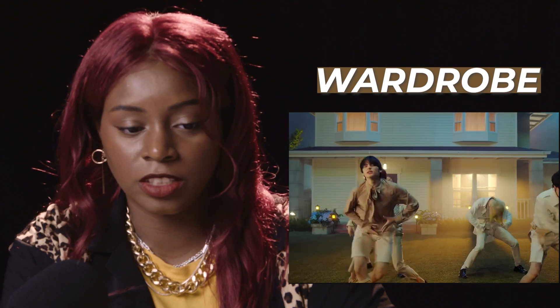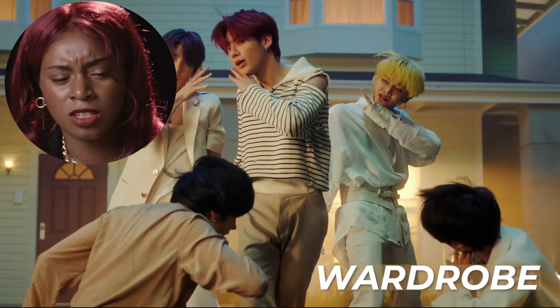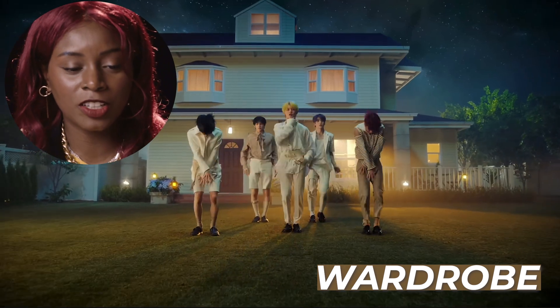There are great wardrobe choices all throughout this video. We have this very boyish, fairy tale-like outfits, and then we have the rugged urban looks.